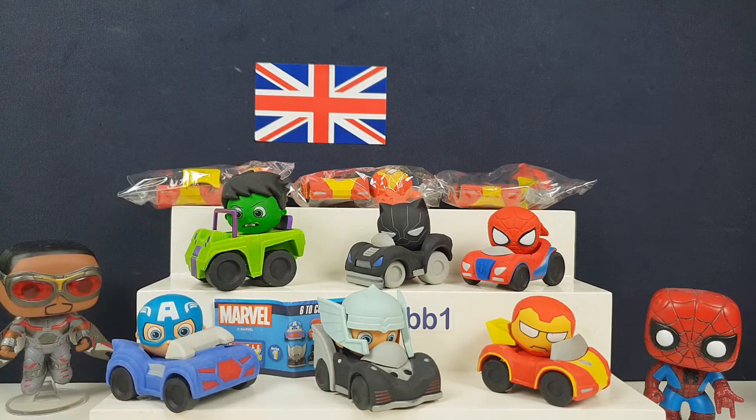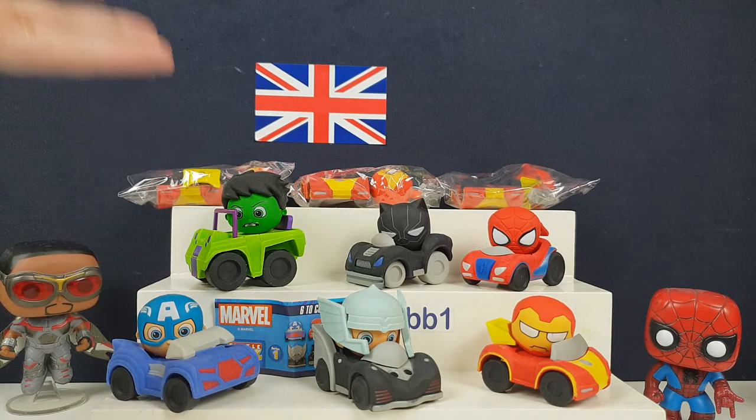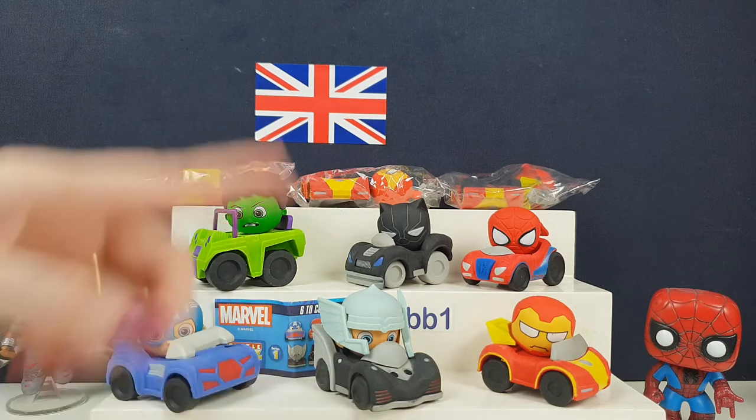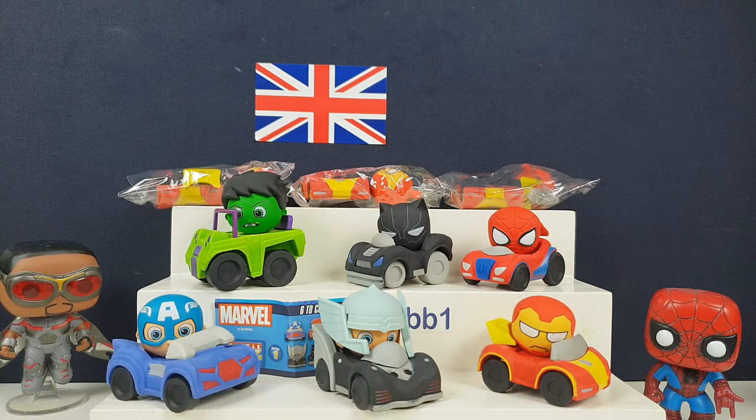I wouldn't actually use them as erasers - I want these to sit on our desk. We could do with Iron Man on the desk - she's got loads of Iron Man! What was your favourite, guys? Let us know in the comments below, and let us know if you've seen these - we honestly just stumbled upon them one day. Go check them out and have a great day, see you soon, bye bye!